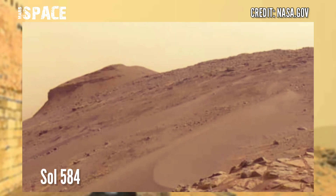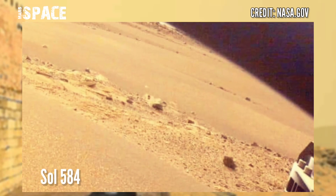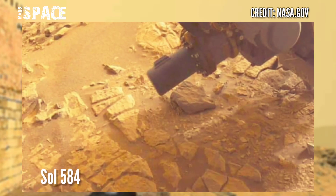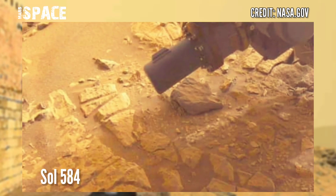Here are the new images of Mars from NASA's Mars Perseverance Rover. Perseverance captured these images on 11th October 2022, Sol 584 of its mission.